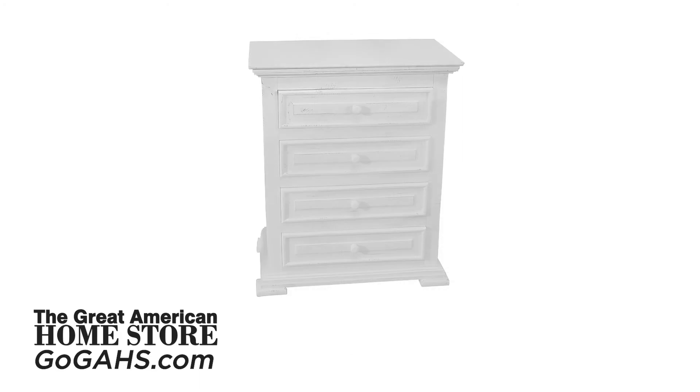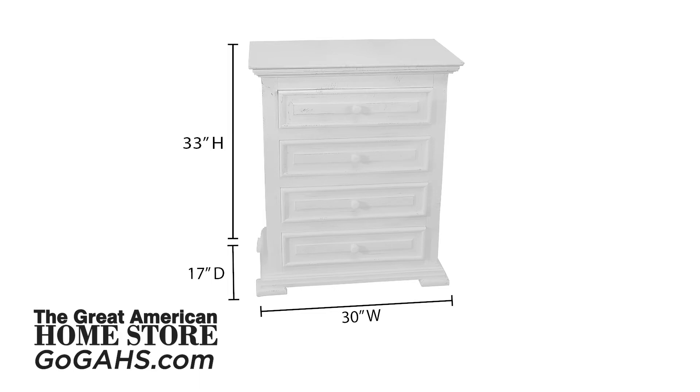The four drawer nightstand measures 30 inches wide with a depth of 17 inches and a height of 33 inches.